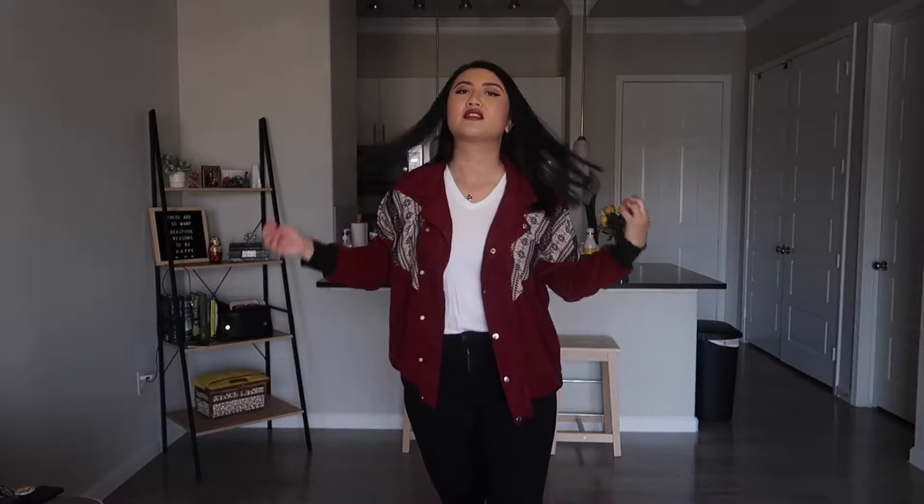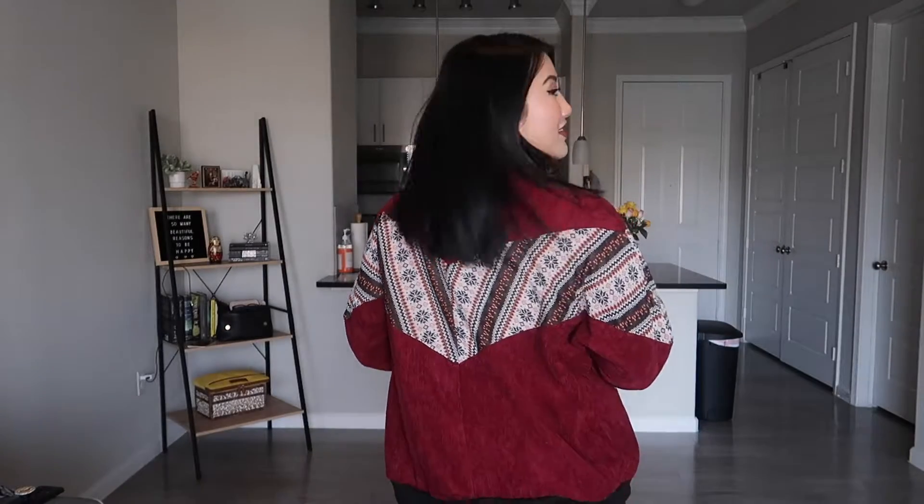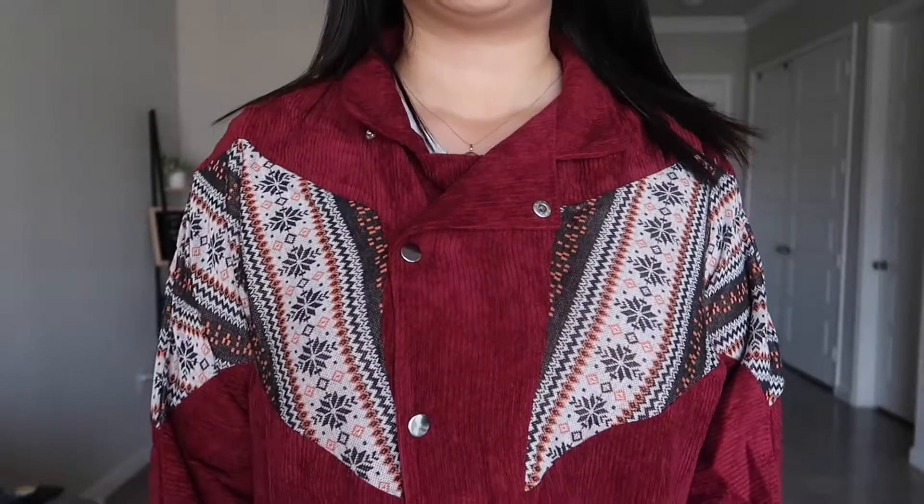I think it's pretty cute. This is how it looks. I really like the pattern and I love the color of this. I like that I got the extra large because I kind of like when sweaters or outerwear is a little oversized and baggy. That way you can always layer up and stuff. But this is cute.